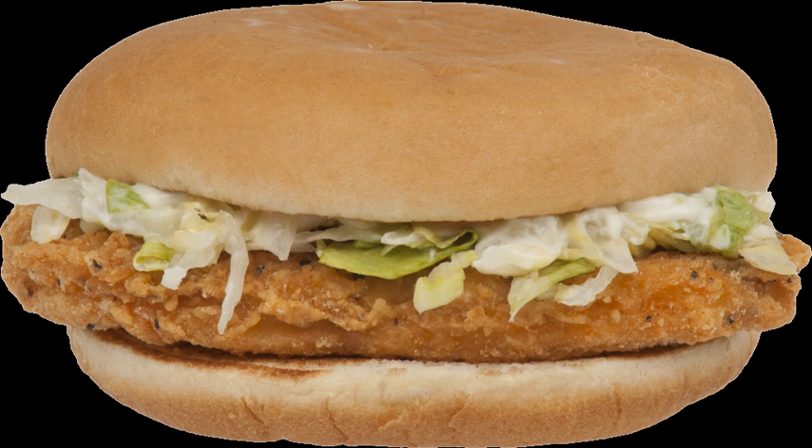In certain regions and at specific McDonald's franchises, the McChicken is adapted to appeal to the local population's tastes. When the McChicken was reintroduced to McDonald's menu in mid to late 1997 as a smaller sandwich, it was initially marketed as the Cajun-style McChicken.